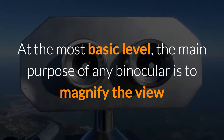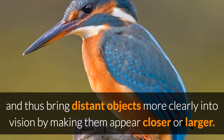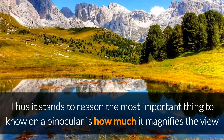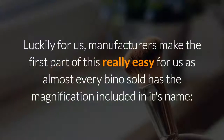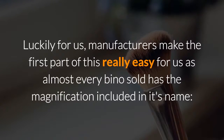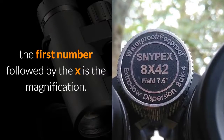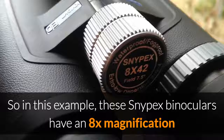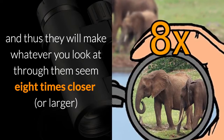At the most basic level, the main purpose of any binocular is to magnify the view and thus bring distant objects more clearly into vision by making them appear closer or larger. Manufacturers make this really easy, as almost every bino sold has the magnification included in its name. So for example, when you see 8x42 on a binocular, the first number followed by the X is the magnification. These Snipex binoculars have an 8x magnification and will make whatever you look at through them seem 8x closer or larger.